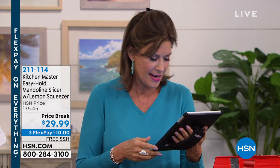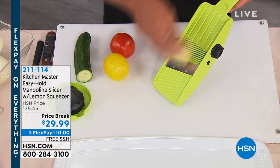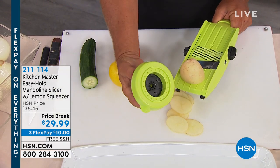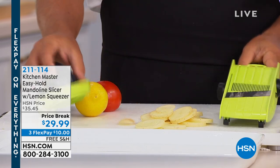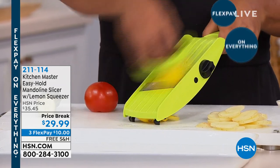We are simulcasting on Facebook right now, so please join us there with comments or questions. Annette and Jenna are already saying hello. What we have right now is going to be your new sous chef in the kitchen — if you don't have your mandolin yet, you need to get one. It will make everything simple, easy, fast, and uniform. Just slide and glide — it's an easy-hold style and it comes with a lemon squeezer for juicing as well. Price break today: $29.99 with three flex payments, free shipping and handling.